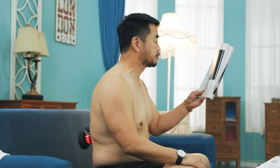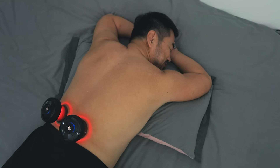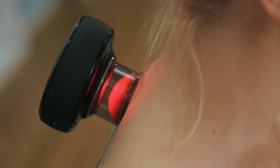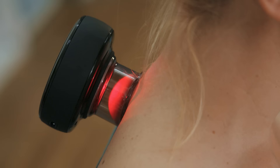Whether for home, office, or use on the go, Echtaway Cupper offers a smart and convenient way to enjoy massage and cupping therapy anytime and anywhere. Echtaway Cupper is small in size, but powerful in features.